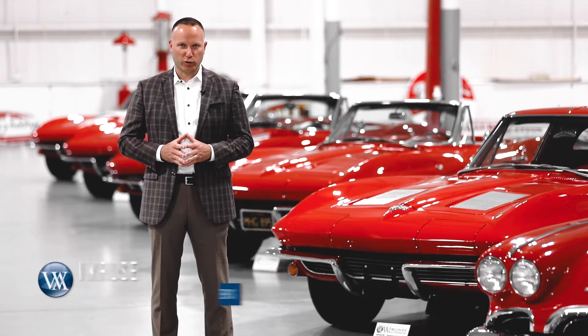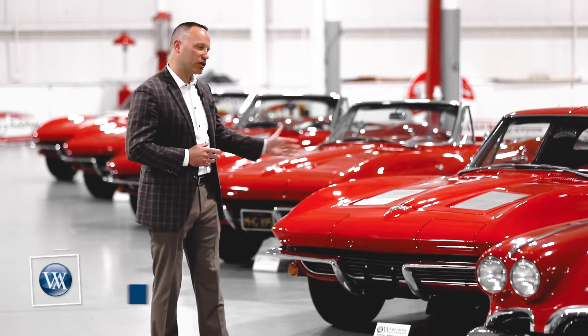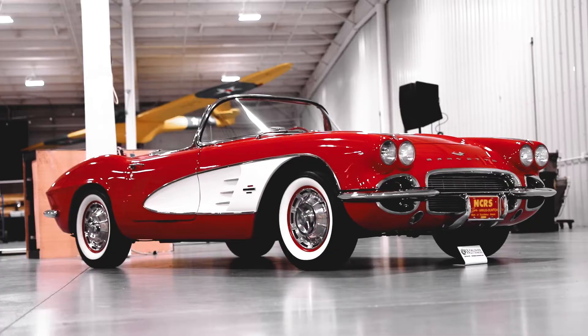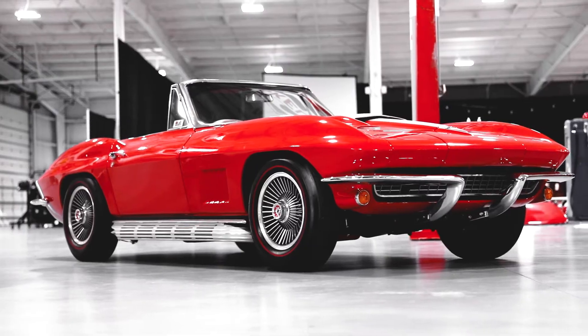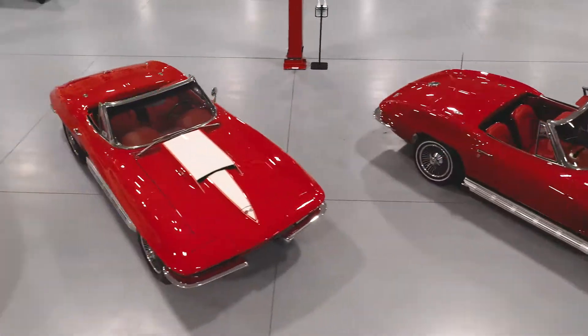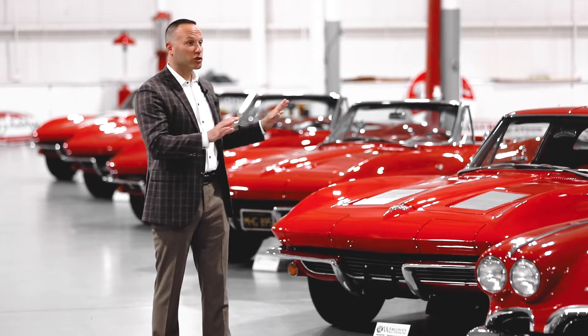Hello, it's John Kruse here at Worldwide Auctioneers, and I am coming to you standing next to the red collection. As you can tell, this is a collection of Corvettes — they are red, most of them are red.